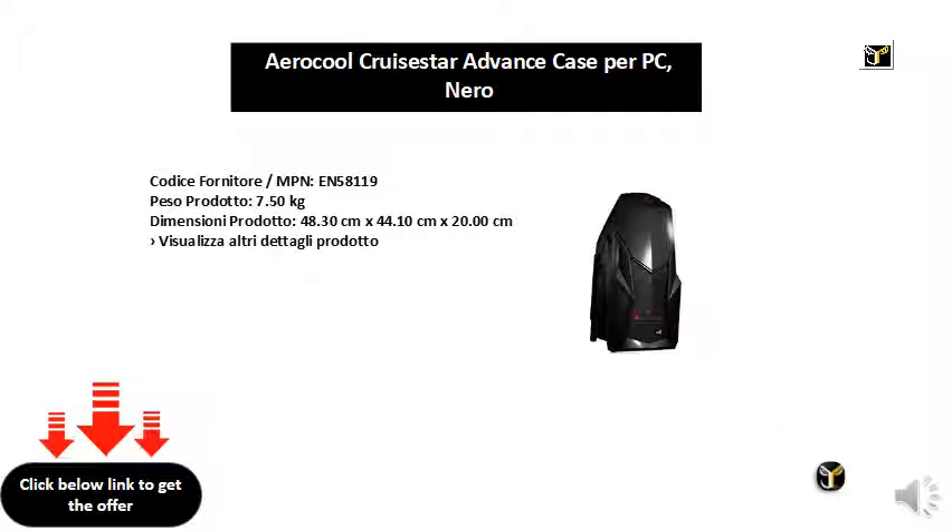Supplier Code / MPN: EN58119. Product Weight: 7.50 kg. Product Dimensions: 48.30 cm x 44.10 cm x 20.00 cm.